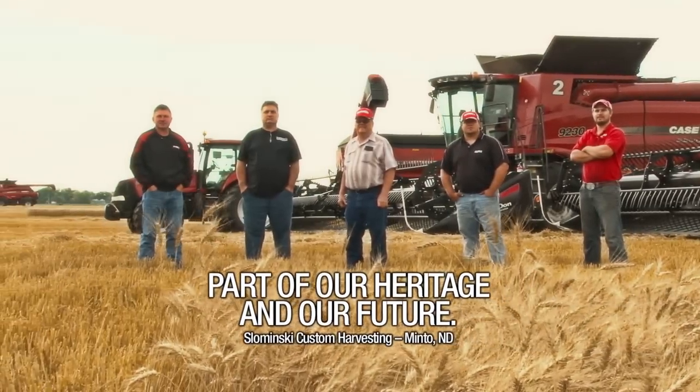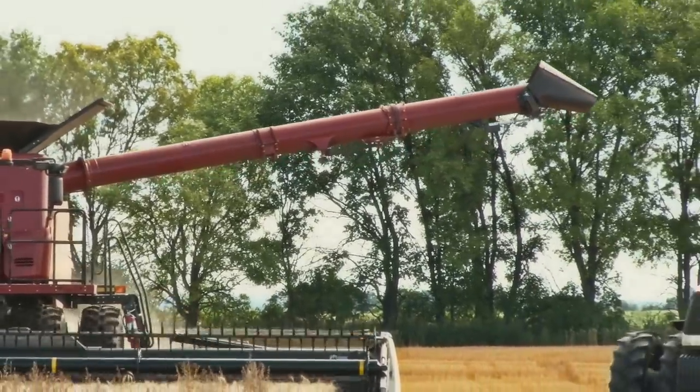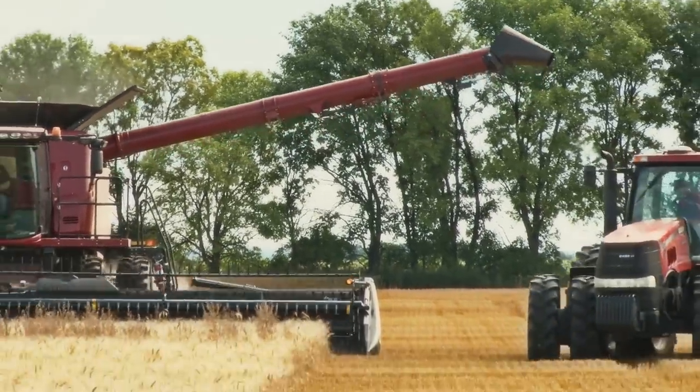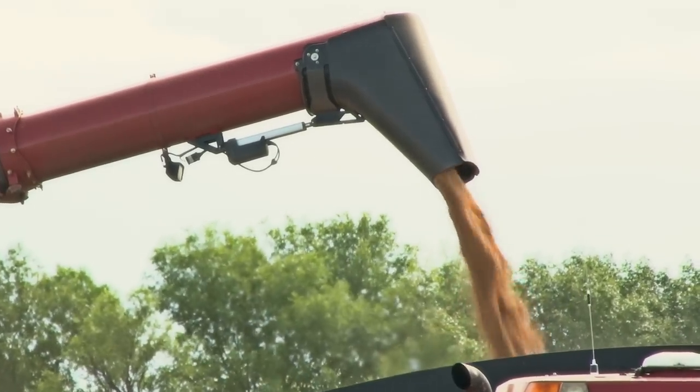I'm Louie Slominski Senior. I have Louie Slominski Junior. We both farm together — we farm in North Dakota over here. Between me and him, he also farms up in Texas, and we do custom combining. We do quite a few acres, and we run five internationals now for the last four years.